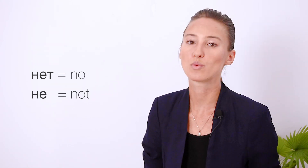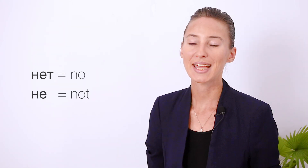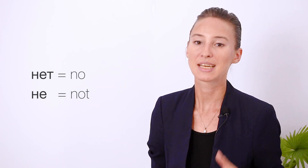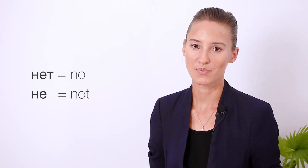Try not to confuse нет, which means 'no,' and не, which means 'not.' It's kind of the opposite from English.